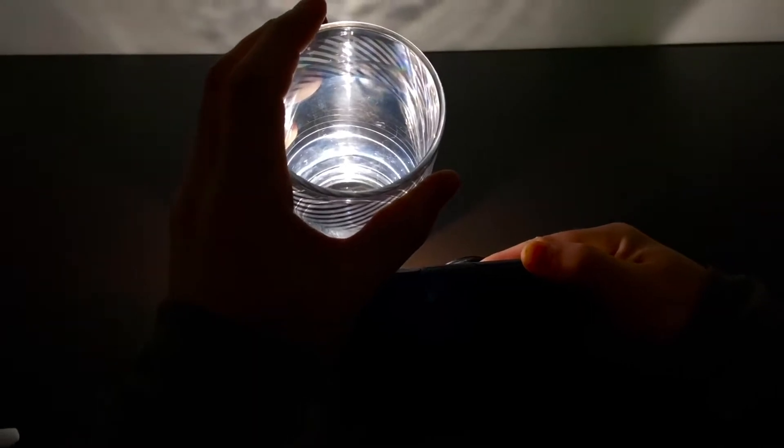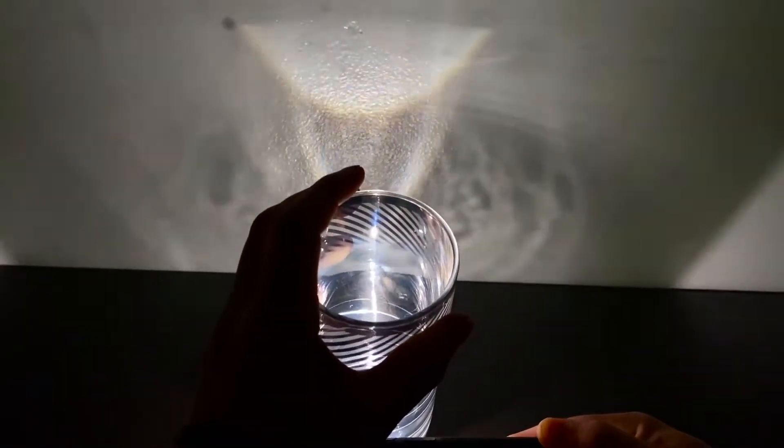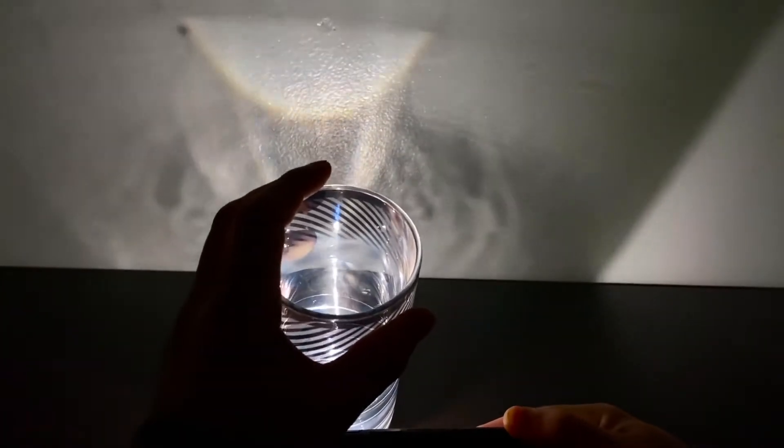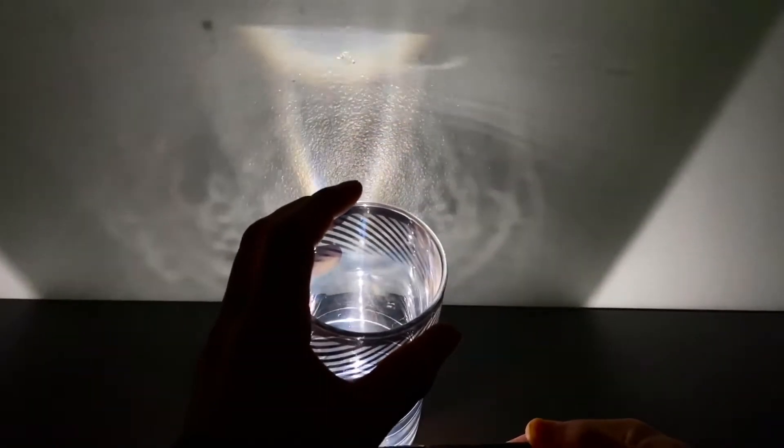Now before we get started, we have to first talk about light. Did you know that the light coming from the sun is actually a mixture of all the colors of the rainbow? Together, these colors combine to form white light. We can see all of these colors separate when the light is bent or refracted through something like a prism, or in this case, my glass cup. See the rainbow on my wall? This will be important to remember later.